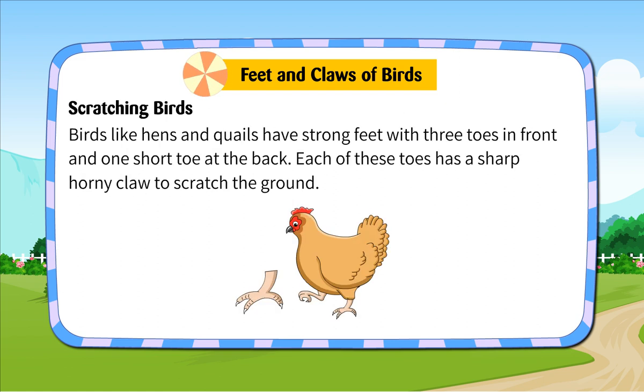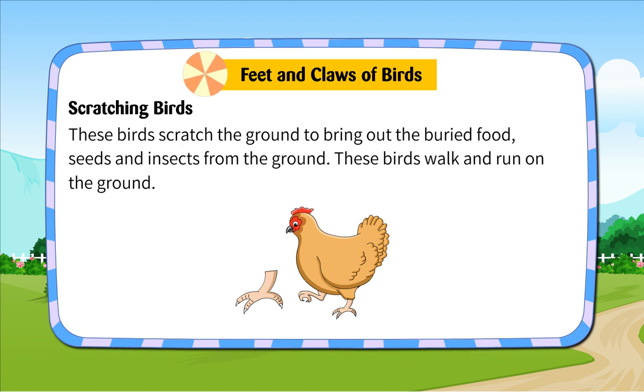Scratching birds. Birds like hens and quails have strong feet with three toes in front and one short toe at the back. Each of these toes has a sharp, horny claw to scratch the ground. These birds scratch the ground to bring out buried food, seeds and insects from the ground. These birds walk and run on the ground.